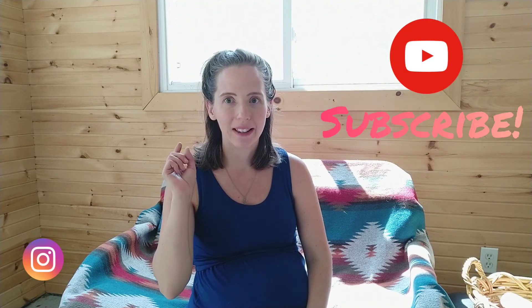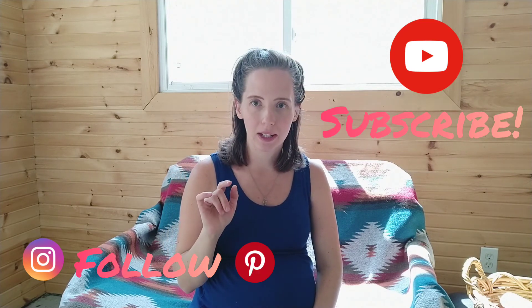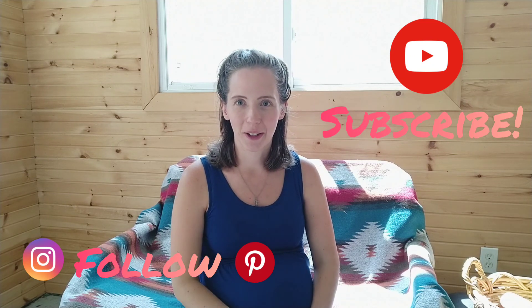Thanks so much for watching this super long book haul — I hope you guys enjoyed it and I hope you're feeling a little bit inspired for things to read with your kids this summer. Let me know in the comments if you have any questions, and I'm going to try and link to the books — I'll type up a list and try to link to those below.